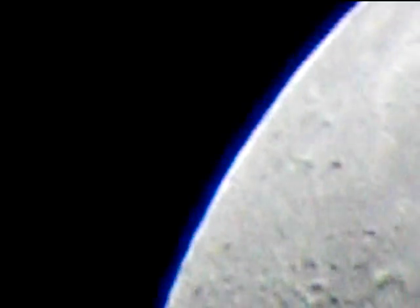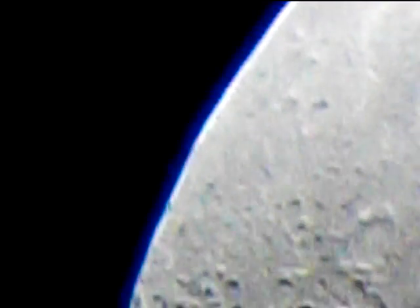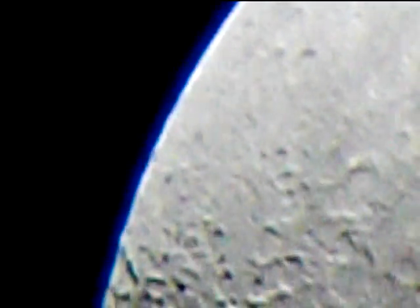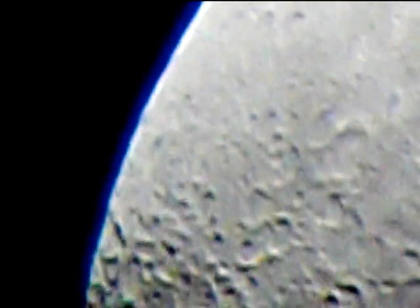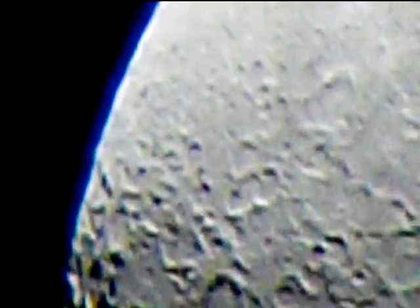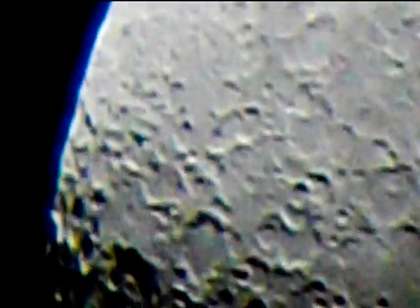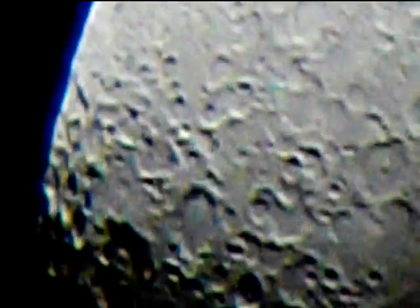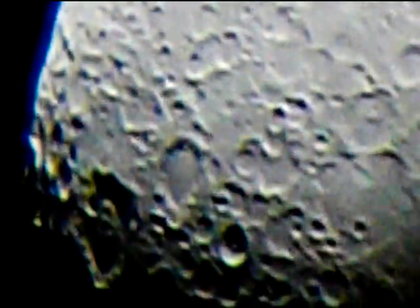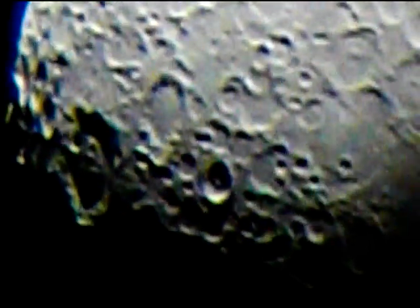The moon is in the clear now — this is going to be a really good sight coming up. You'll see these craters really nicely. Here they come — this is a spectacular view. You can see the chromatic aberration in the telescope, that blue fringe — it's a very simple telescope. This is a really beautiful sight right now. You can see the earth's turbulent atmosphere making the thing shimmer a little bit.